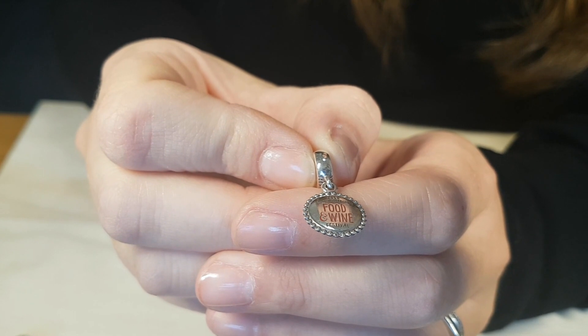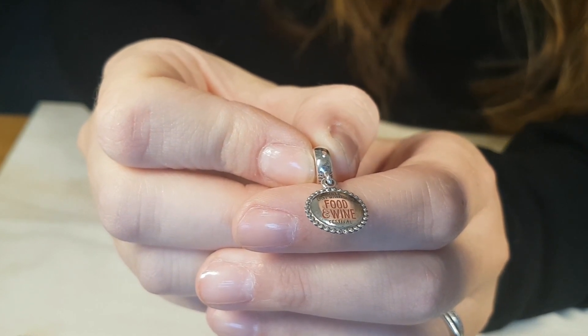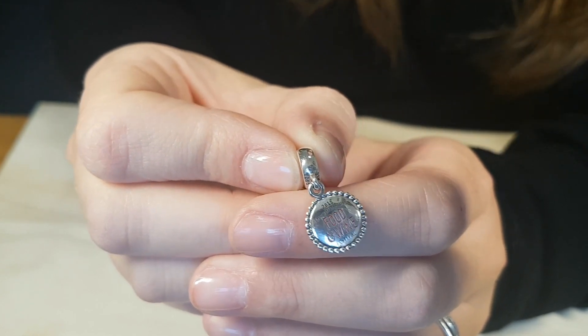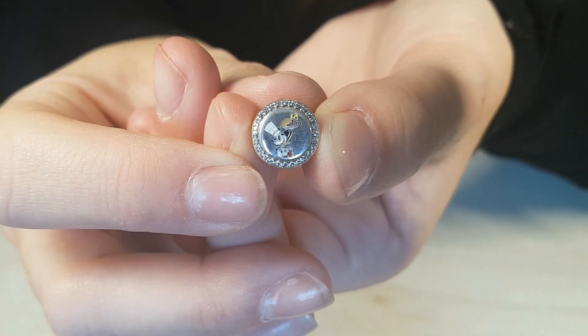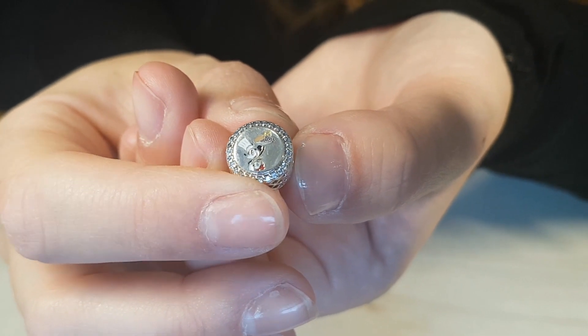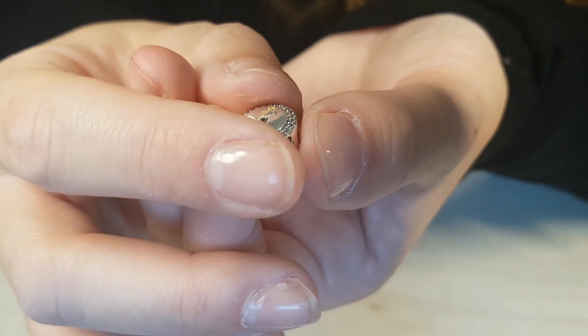Hi, Mance Obsessed Mum here. So there have been lots of new exciting Pandora Disney releases recently and I wanted to give you a closer look at some of the new park exclusive releases that have come out. I absolutely adore each and every one of these, so let's get to it.